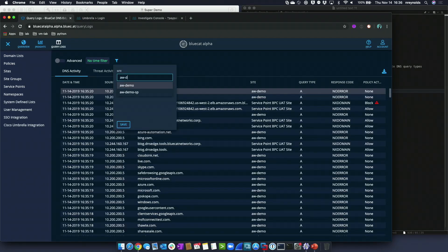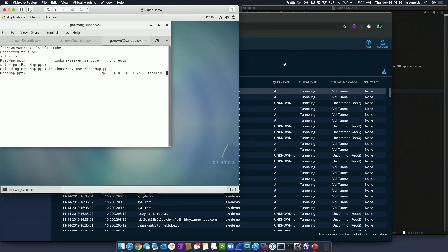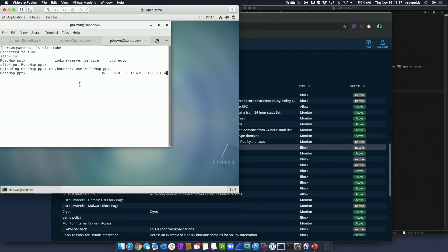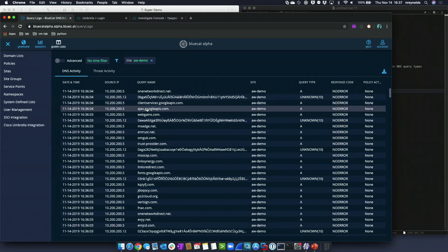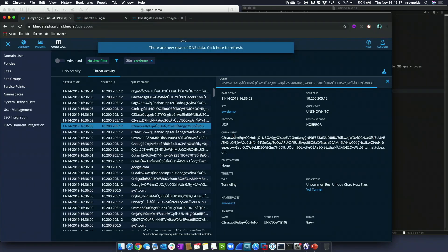If I filter on the site where those DNS tunneling queries are going against, we should be able to see them soon. There we go — we can start to see some of this. The tunnel is using what are called uncommon records — different types of uncommon DNS types to transmit the data. If I click on that, I can see the actual query name being used. We're seeing indicators: it's using an uncommon record, lots of unique characters in the FQDN, the host size is very large, and it looks like volumetric tunneling.